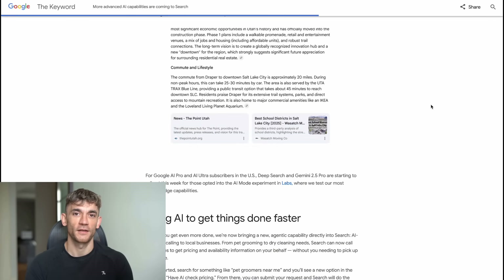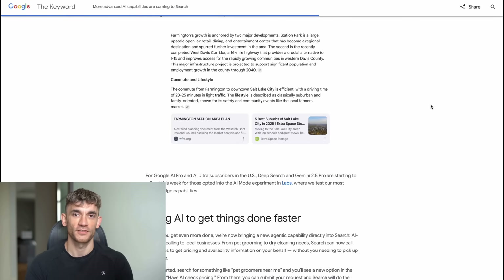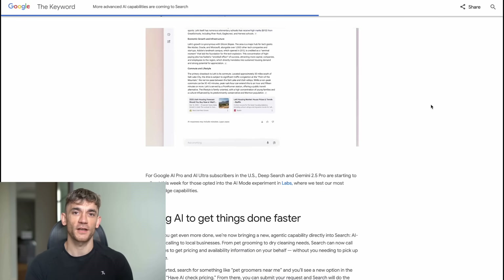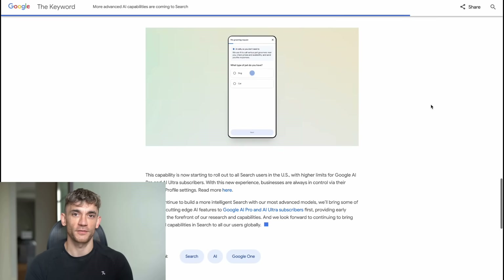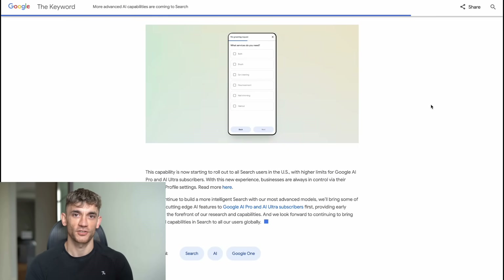First, they added Gemini 2.5 Pro directly into AI mode. This is Google's smartest AI model — the same one that beats GPT-4 on most benchmarks — and now it's right inside Google search. Before this update, Google search was just search: you type something, got some links, clicked around. Now it's like having a genius research assistant that can think through complex problems, write code, solve math, and reason through multiple steps.